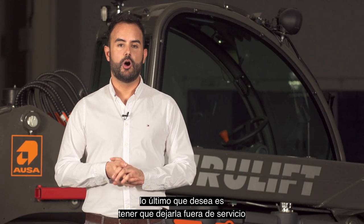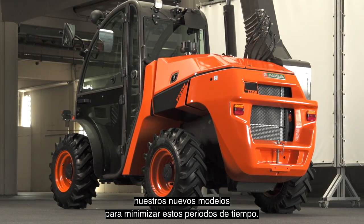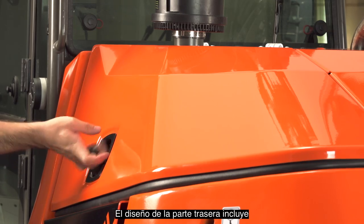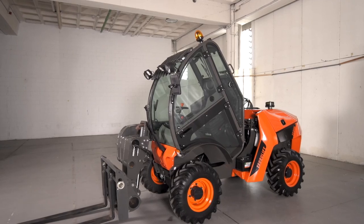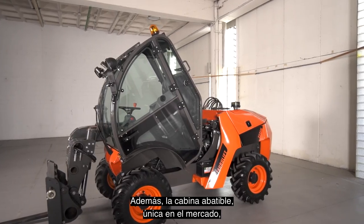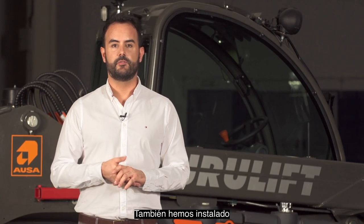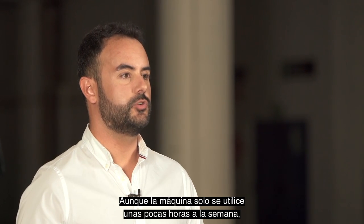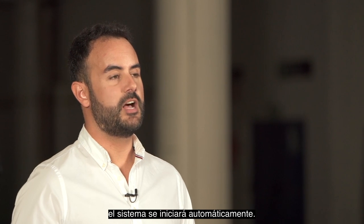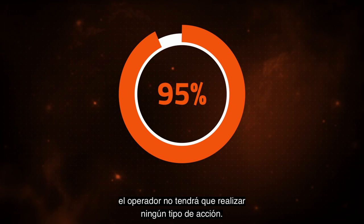We know that when a user needs a machine, the last thing they want is to have it out of service for maintenance reasons. We have therefore designed our new model to minimise these time periods. The new rear design includes a cover that provides direct access to the engine, where we have grouped all the most common maintenance components. The tilting cab, unique in the market, provides even easier access to any of the machine's components. We have also fitted a new generation DPF with an automatic regeneration system. Even if the machine is only used a few hours per week, the system will start up automatically, meaning that 95% of the time the operator will not have to carry out any kind of action.